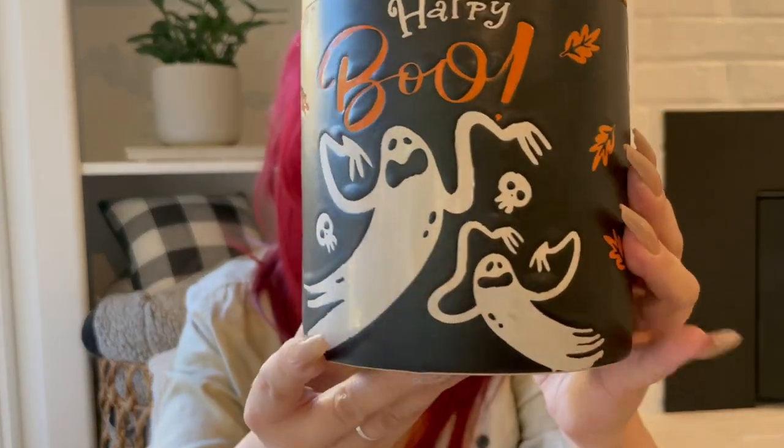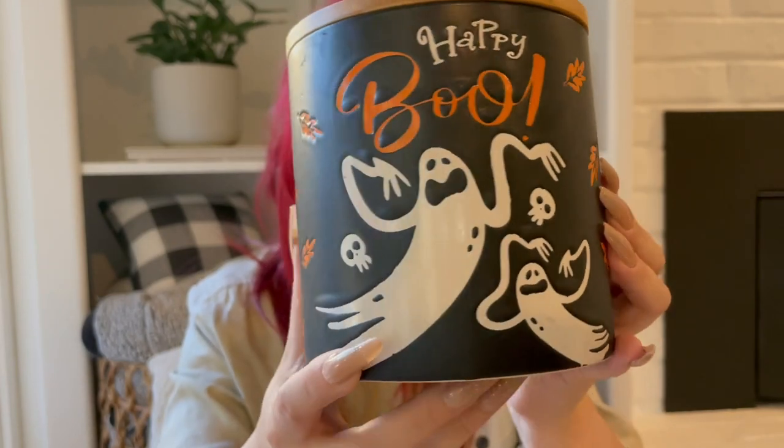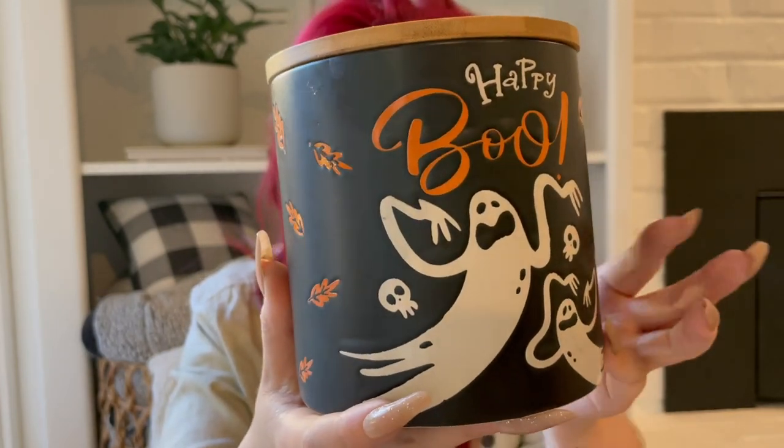To go along with that canister, I'll probably put my coffee in this one. It's really cute — it says 'Happy Boo.' These ghosts and skulls right here remind me of Nightmare Before Christmas, honestly. Like the intro, with the skulls and the ghosts and everything — that's what these remind me of. So naturally, I had to have it. And this is $9.99.